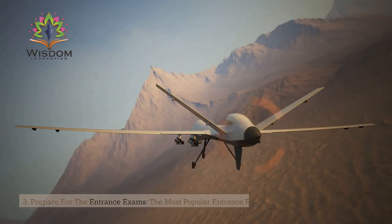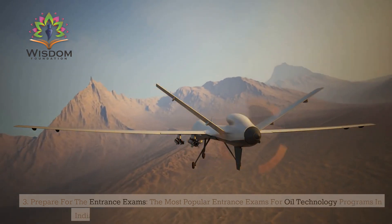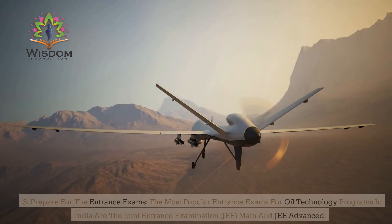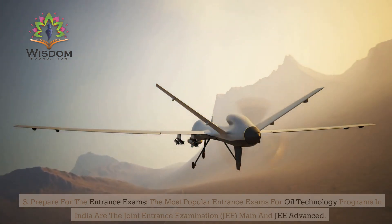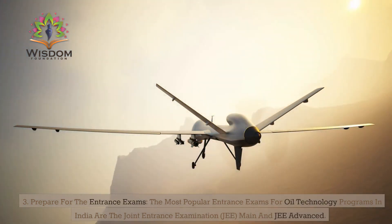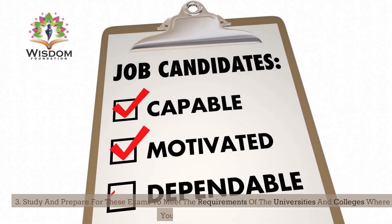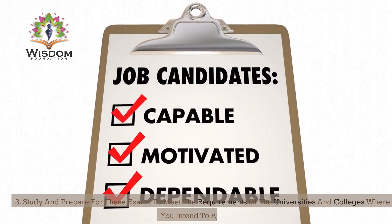Step 3: Prepare for the entrance exams. The most popular entrance exams for oil technology programs in India are the Joint Entrance Examination (JEE) Mains and JEE Advanced. Study and prepare for these exams to meet the requirements of the universities and colleges where you intend to apply.